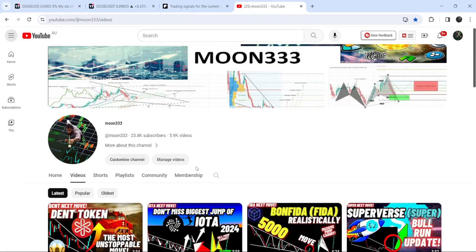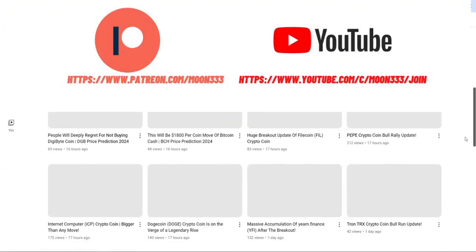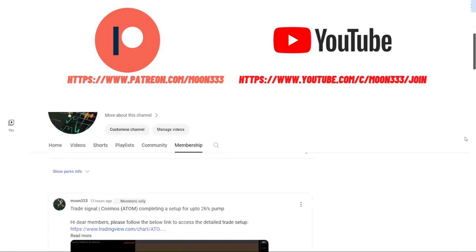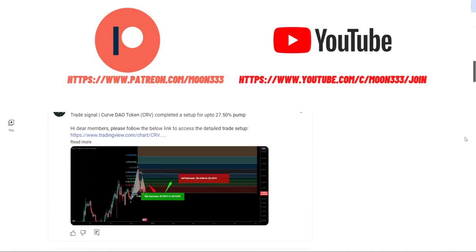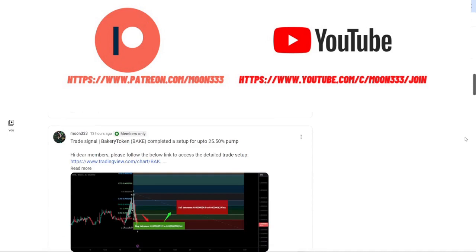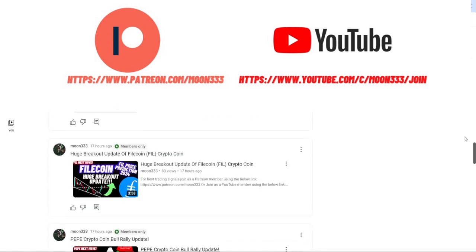Before starting this analysis, if you are not subscribed to my channel then do hit the subscribe button for more trading signals. You can also join me and support me as a YouTube member or as a Patreon member, where I am sharing different trading signals for you. You can find a link to join in the video description.